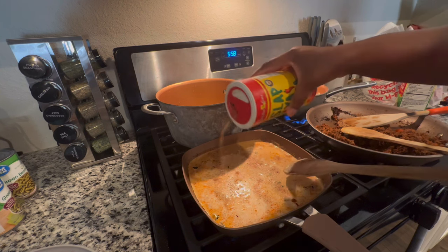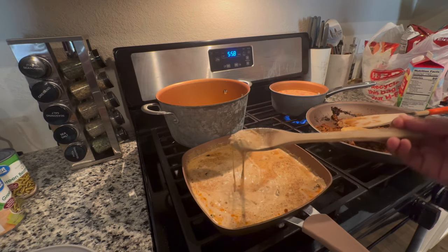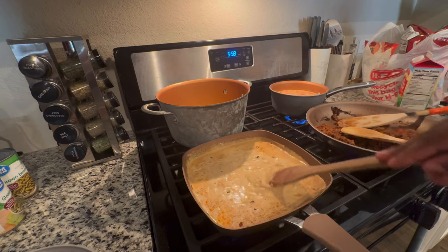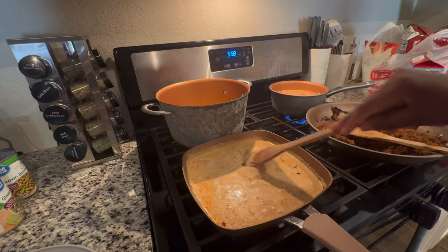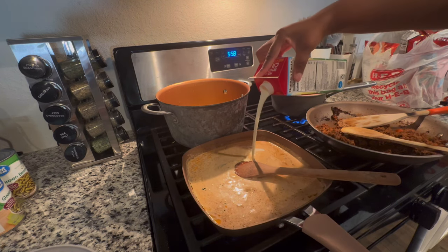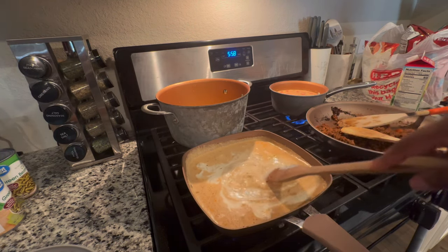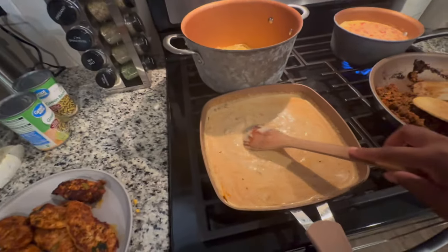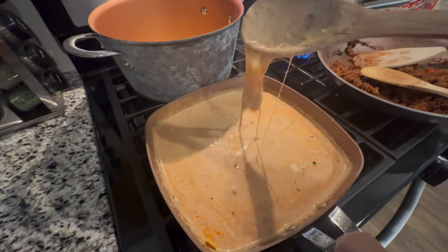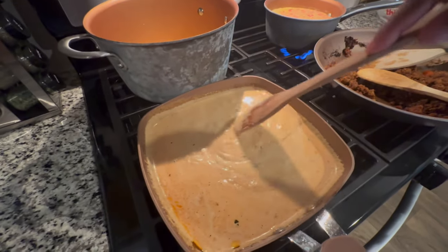Nala's going to eat nachos tonight. I think I'm going to have some alfredo. Look at that sauce — it's really coming together! You've got to let the cheese melt on low because you don't want to cook it fast, just simmer it slow. It's a little too thick so I'm going to pour a little more whipping cream. Yeah, this is it — still super thick, just how I like it. I'll let it simmer a little more.